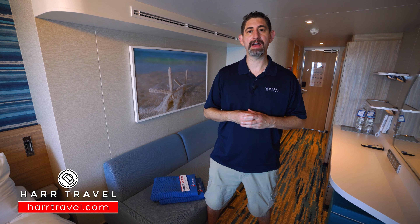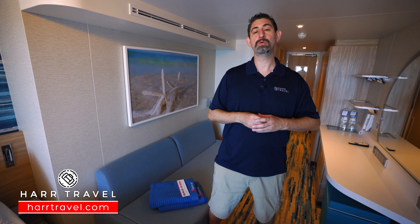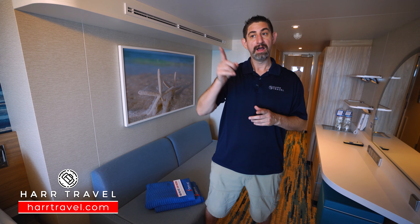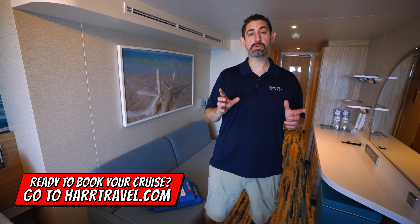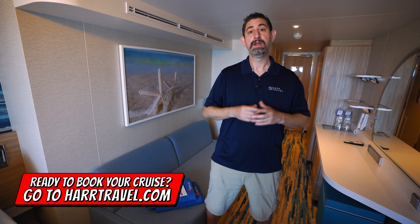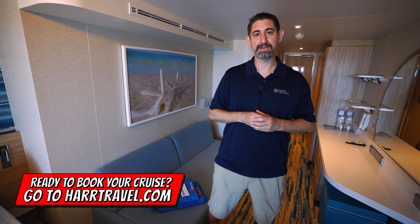Greetings everyone, this is Danny from hardtravel.com, your cruise experts, and today I'm on board Carnival's brand new beautiful Mardi Gras. This particular category is a forward view extended balcony. There are quite a few of them up and down the front of the ship — you get the most incredible views. I'll take you out there in just a second. You can book this room, just like all rooms and suites, on hardtravel.com, taking advantage of our interactive deck plans to pick the perfect fit for you, your friends, family, or group, and still get the hard travel signature service.